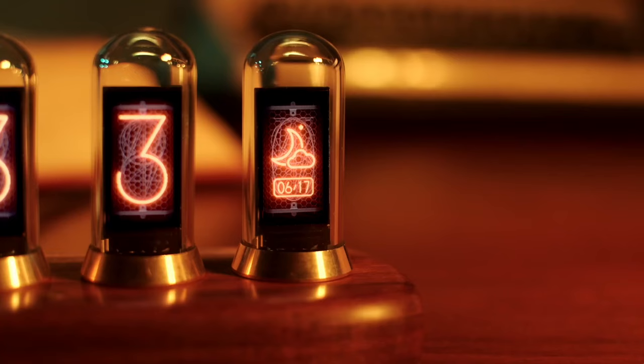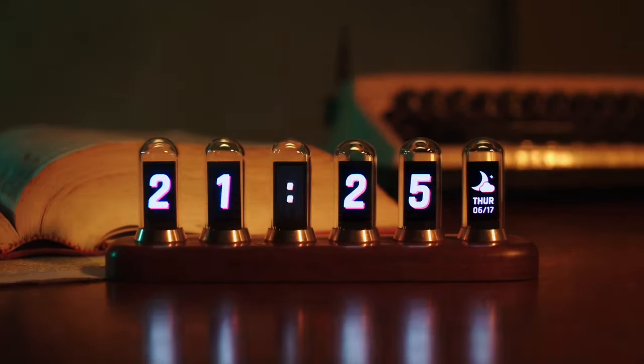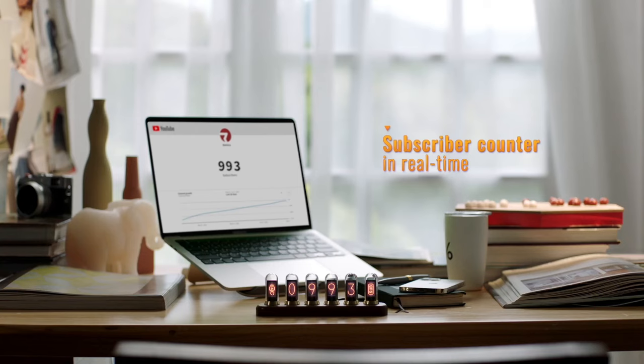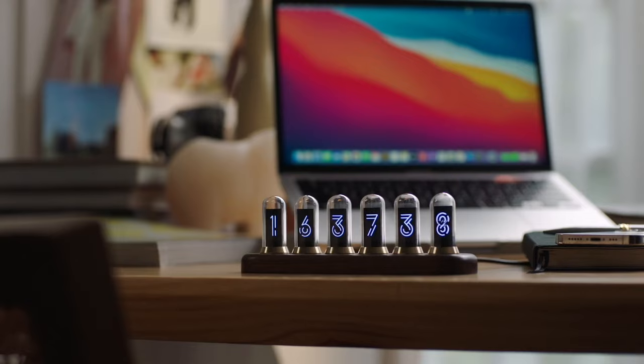The sleek and minimalistic design of the clock makes it a stunning addition to your desk, shelf, or nightstand. It's not just a clock — it's a statement piece that sparks conversation and captures the imagination. Allow the Nixie Tube Clock to be your time-traveling companion, offering you a delightful slice of history and a glimpse into a bygone era.